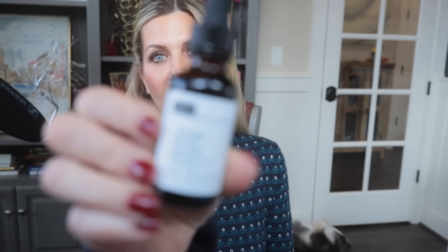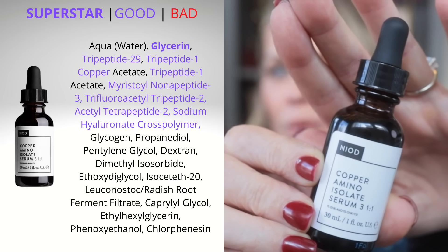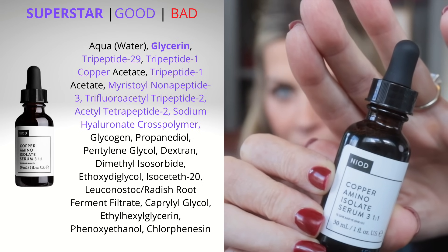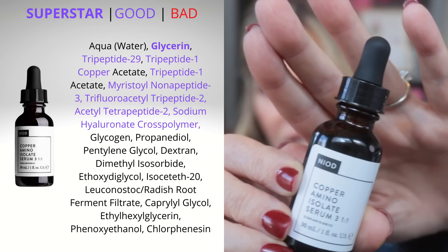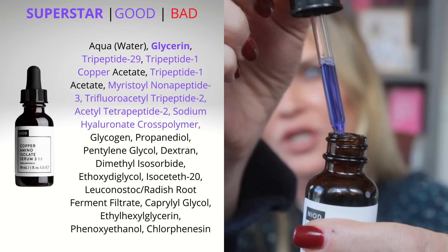Okay, let's get into it. I'll start with my number one pick of the entire sale, and that is their Copper Amino Isolate Serum. I just did my PM routine recently and I was out of copper peptides. I had so many people ask me if I'm still using them — absolutely, I am still using copper peptides. I just was out and I picked some back up, and NIOD's been my favorite forever. You can see how watery that is.